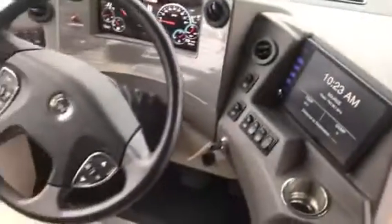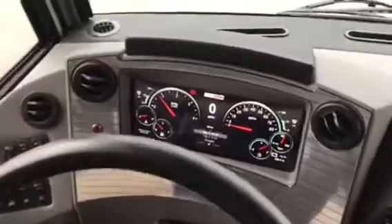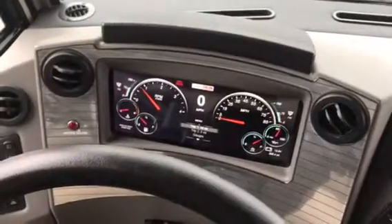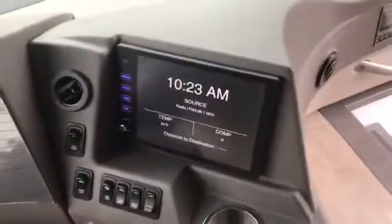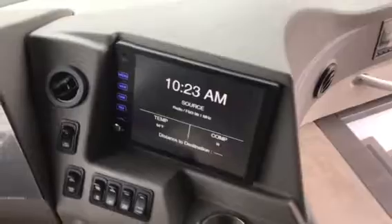Hi, this is Jim Renzo with Poulsbo RV, just doing a quick video for you. It has your digital dash, the same kind they put in the S model Mercedes. It has the big 10-inch screen for better viewing, rear view and side camera. Also comes with the auto leveling system and your 3000 6-speed Allison transmission.